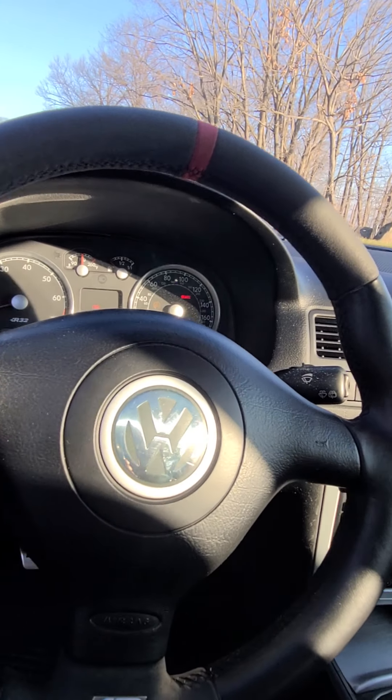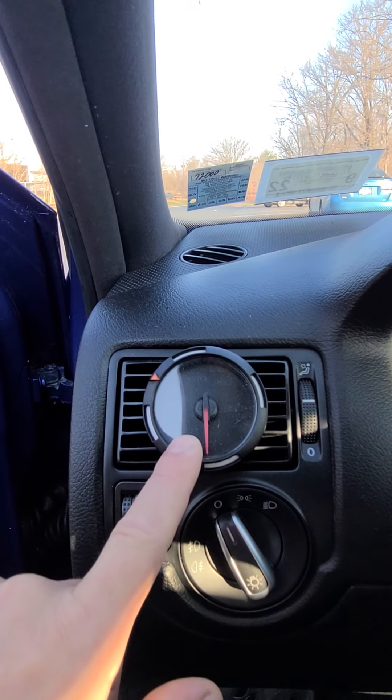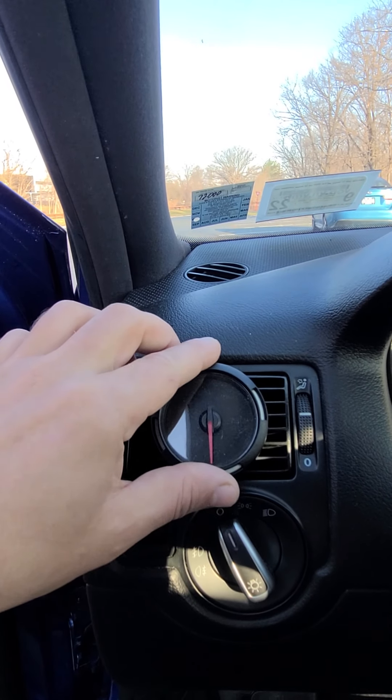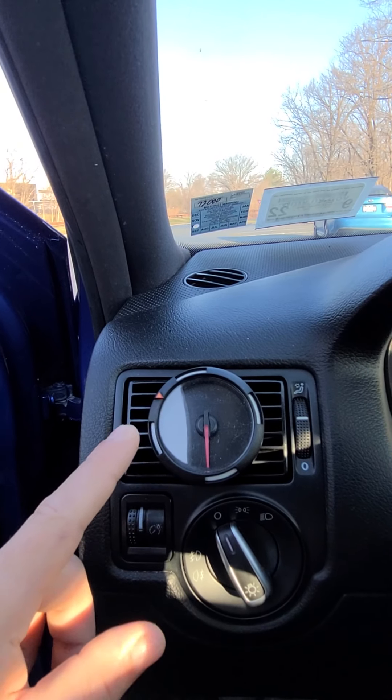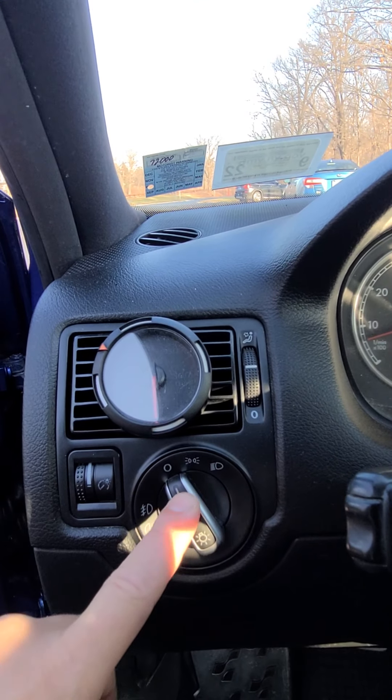I put a used steering wheel from somebody else — I bought it. This here is going to be a pressure gauge; it's not connected yet. I have the cables and everything for it. It's supposed to be an oil pressure gauge. There's a light switch for it.